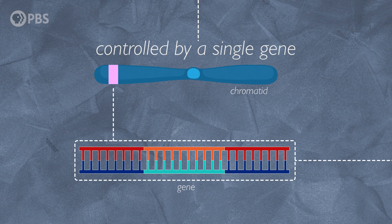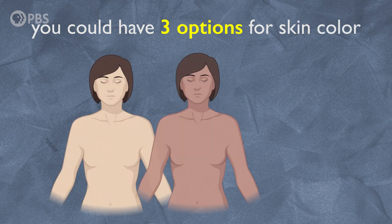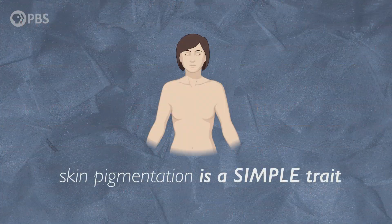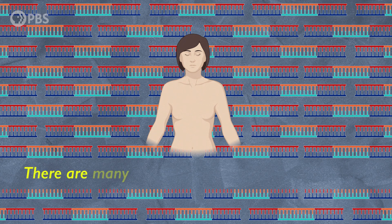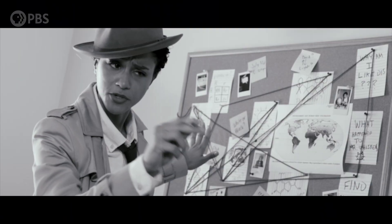If skin pigmentation were a simple trait controlled by a single gene, things would be straightforward. There could be a genetic variant that makes your cells produce melanin, and a genetic variant that stops your cells from producing melanin. In that case, you could have three options for skin color: no melanin, some melanin, and a lot of melanin. But the thing is, there isn't just one gene affecting skin pigmentation — there are more than a hundred. This is because skin pigmentation is not a simple trait; it's a complex trait. And because complex traits are affected by many genes, there are usually many options for what a trait looks like. In the case of skin color, we see clearly that there aren't just three options, but dozens of shades in a continuous spectrum of color. So putting this all together, it means that you have multiple genes contributing to skin color, and you can have multiple mutations within each of those genes that can lead to similar effects.